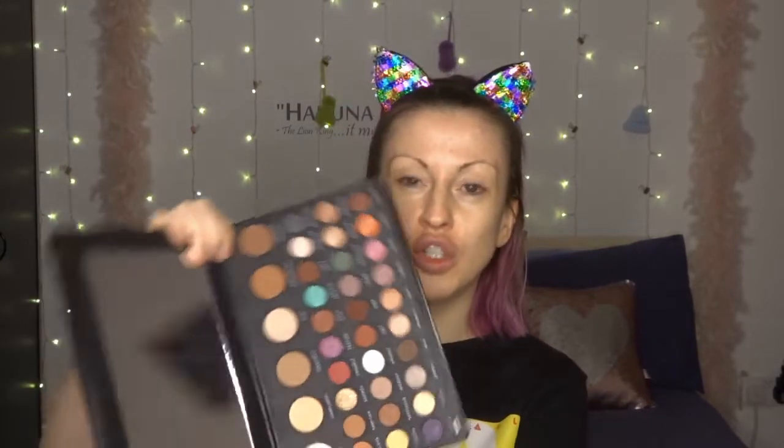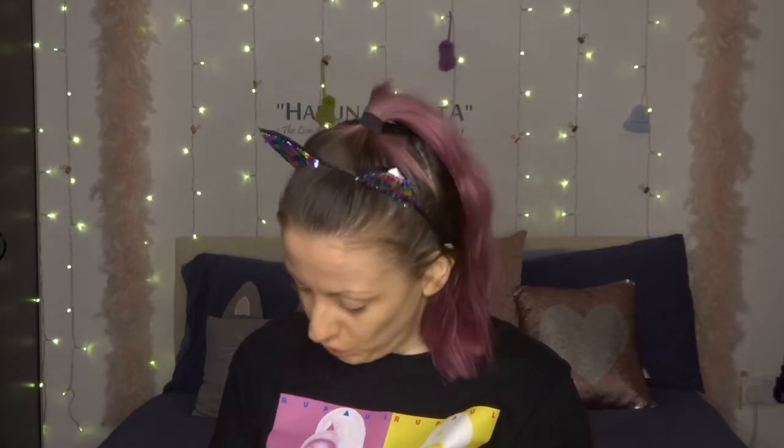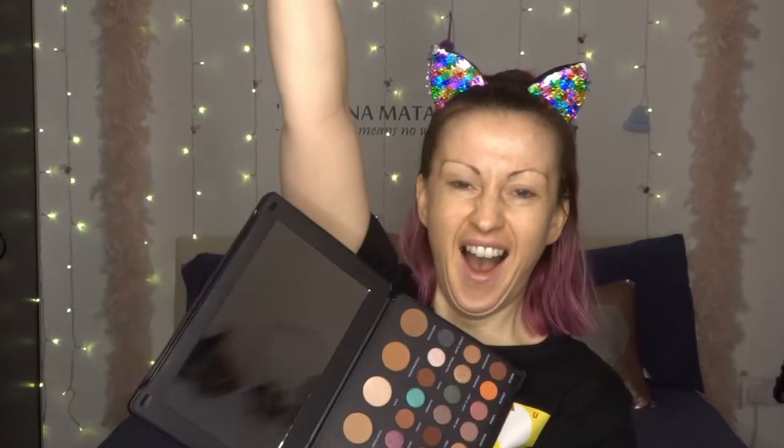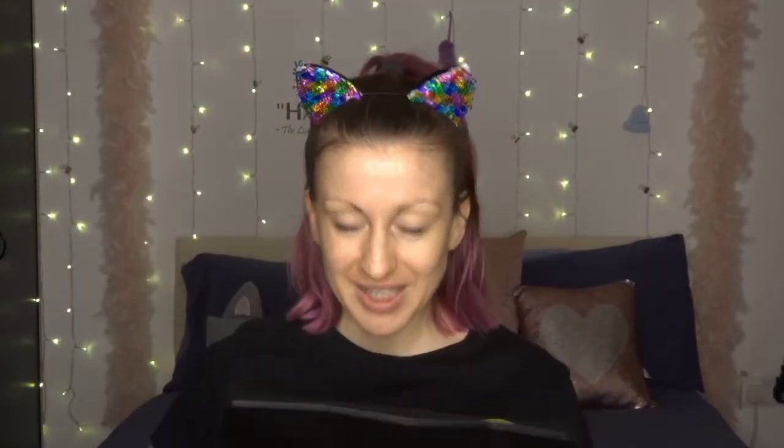First thoughts are that it's ruddy huge, which I love — I am all about anything being extra, I will travel with this no problem, just take a bigger bag. There's cool shades, there's warm shades, there are neutral tones, there are really vivid pops of colour. Oh my god, there's stuff to peel off the mirror — bear with. Is that not just the best?